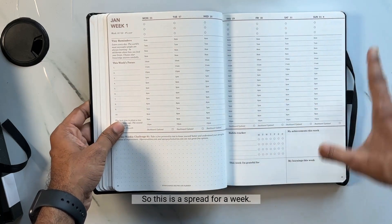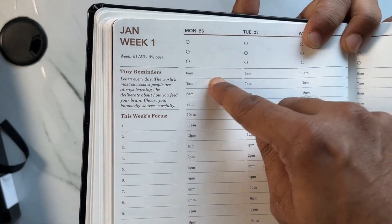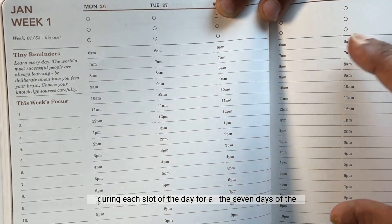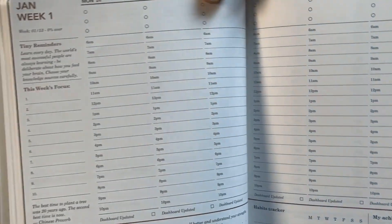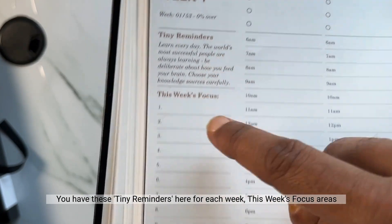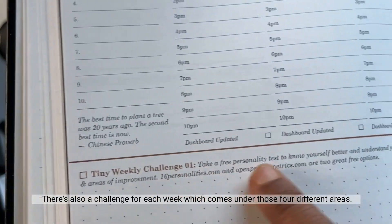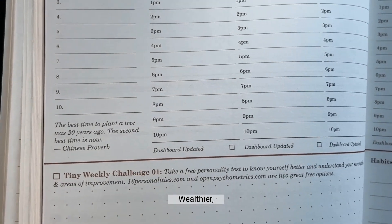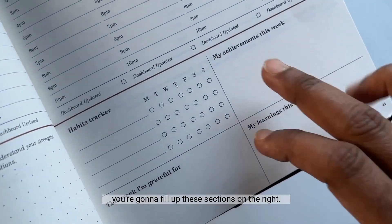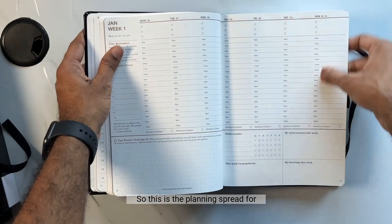This is the spread for a week. You can see it's an hour-by-hour time boxing planning system, where you plan for the week and time-box each day — writing your schedule for each slot of the day across all seven days. You have the top three goals, the schedule, and tiny reminders for each week including 'This Week's Focus Areas' and a quote. There's also a weekly challenge under the four areas — Healthier, Wealthier, Happier, and Wiser Me — plus a habit tracker. At the end of the week you fill in sections for 'My Achievements This Week,' 'My Learnings This Week,' and 'This Week I'm Grateful For.'